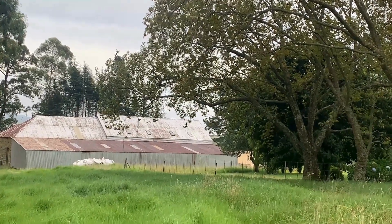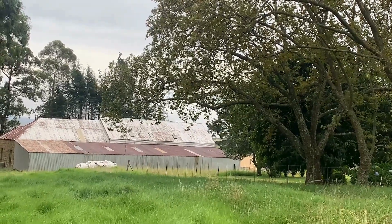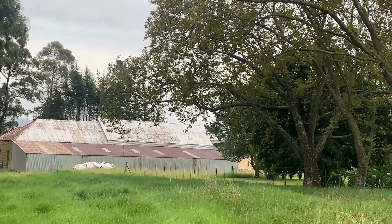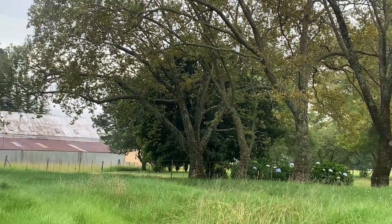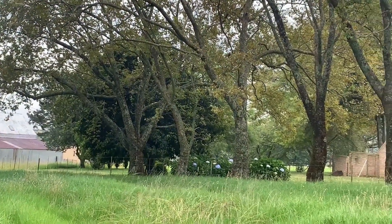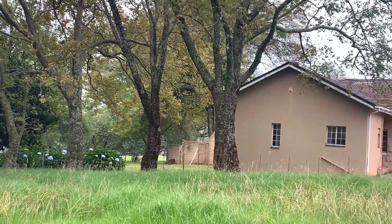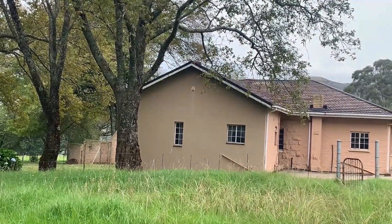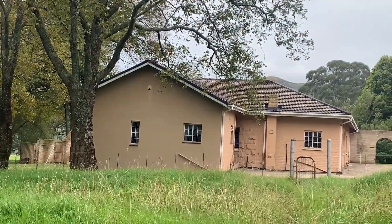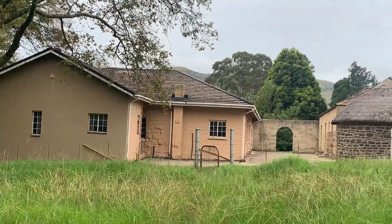Good morning everyone. A little bit different format this morning — we're looking at the facilities here from the east, at the southern side. The sheds there at the bottom and then the retreat house. We are almost done inside renovating and painting, and we're gradually moving to the outside. We started with the roofs and now we're going to the walls.